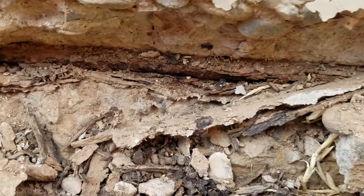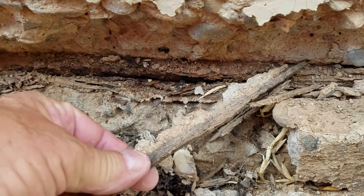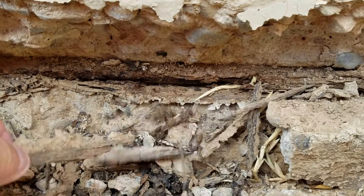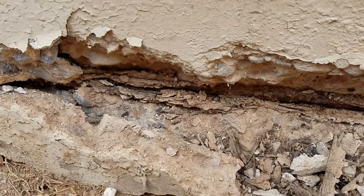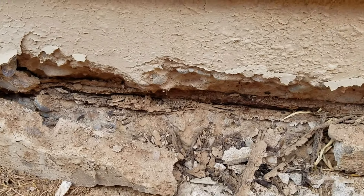This is the remnants of the rebar that's oxidized. This definitely has to be repaired and replaced with new treated rebar.